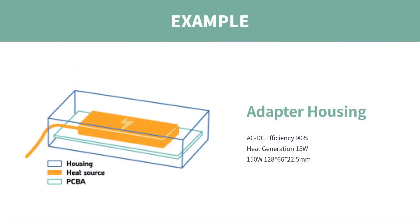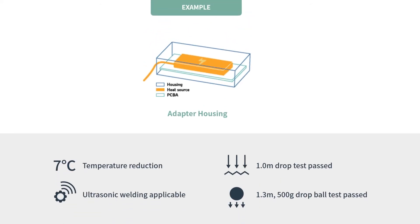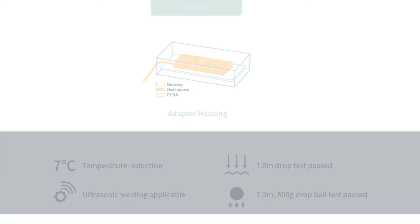We also conducted simulation analysis on a 150-watt adapter housing with the casing material set to thermal conductive polymer. The results show that thermal conductive polymer as the adapter housing can greatly reduce the temperature of internal components and also slightly reduce the case temperature. By applying thermal conductive polymer, the advantages include: internal component temperature reduced by 7 degrees, ultrasonic welding applicable, 1-meter drop test passed, and 1.3-meter 500-gram drop ball test passed.